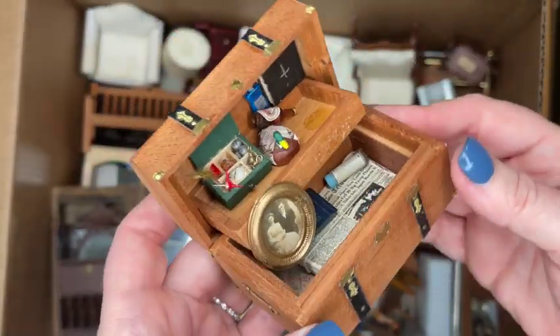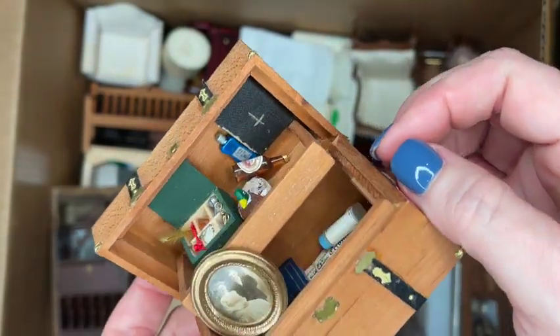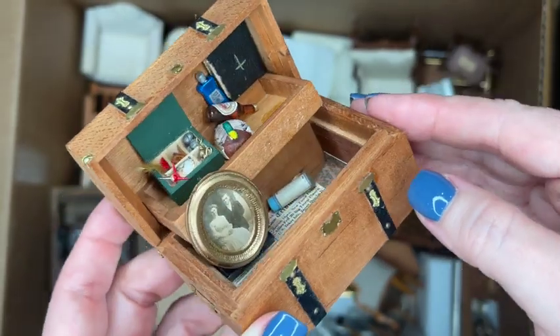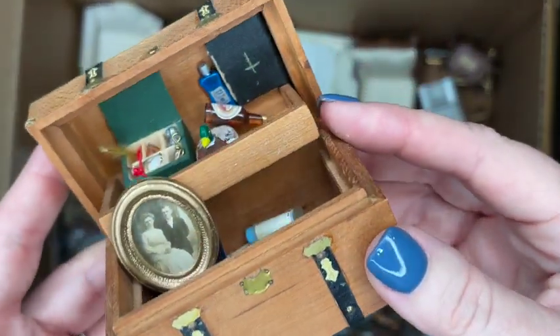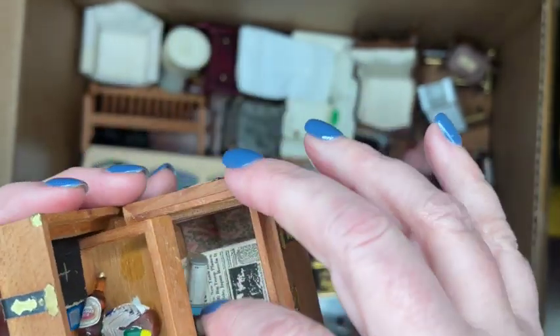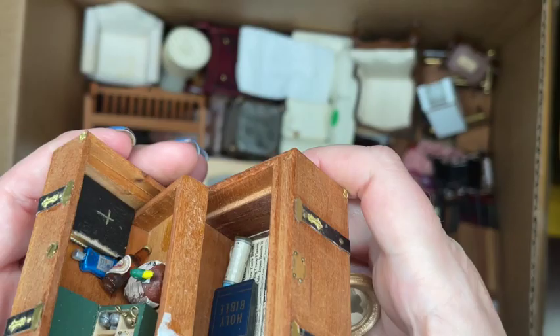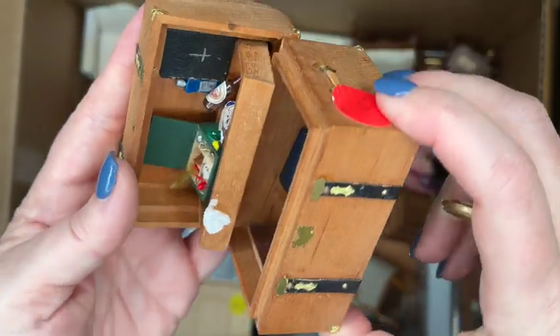This is a cool little trunk in the open position that cannot be closed, and they've added a few things to it. Just to let you know, when I have stuff like this, unless everything looks good and is solid inside, I typically remove the items and sell it without them. So if you're looking for this trunk on eBay, it's probably empty.